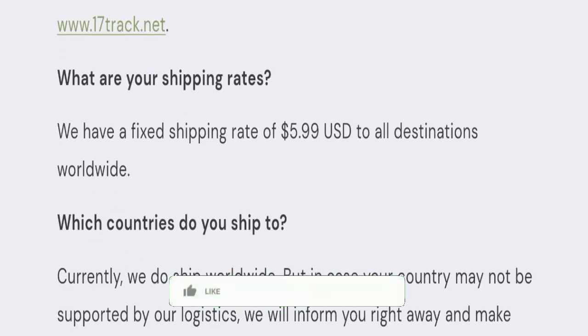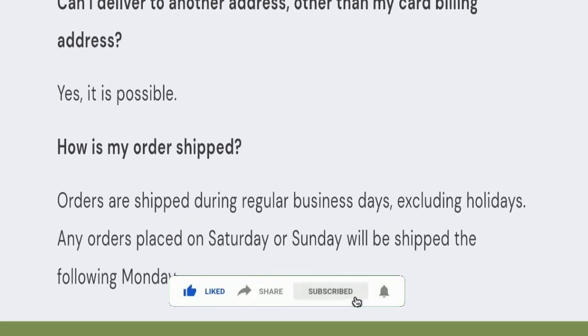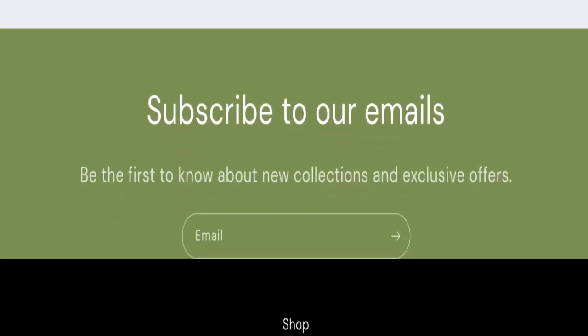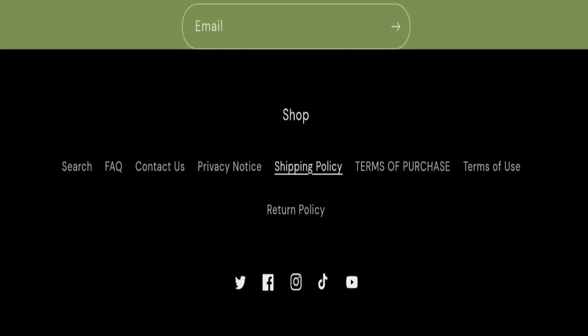Before going further, please like, share, and subscribe to our channel, and share your viewpoints in the comment section. Please share this video with your family and friends so that they can't be scammed.